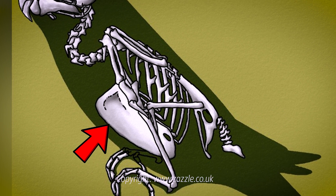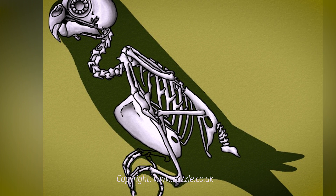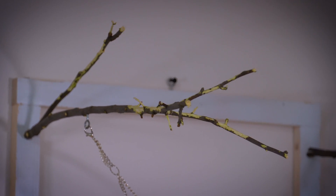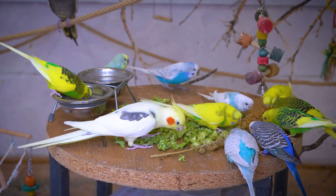The sternum, or breastbone, of a bird is another crucial adaptation. It is large and keel-shaped, serving as an anchor point for powerful flight muscles. This keel is a defining characteristic of most flying birds, as it provides the necessary muscle attachment area for the wings to generate lift.